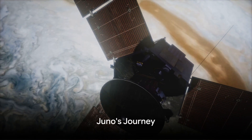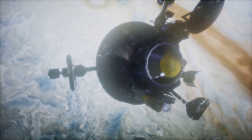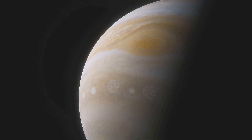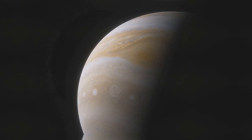Juno, named after the Roman goddess who could see through the clouds, embarked on its journey with a suite of scientific instruments designed to probe beneath Jupiter's thick cloud cover. Not only did Juno aim to study Jupiter's magnetic fields, auroras, and atmospheric elements, but it also had its eyes set on the gas giant's largest moon, Ganymede.